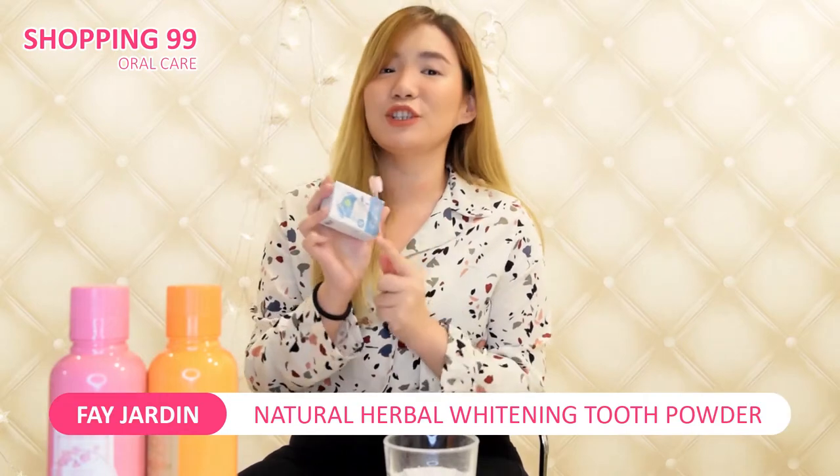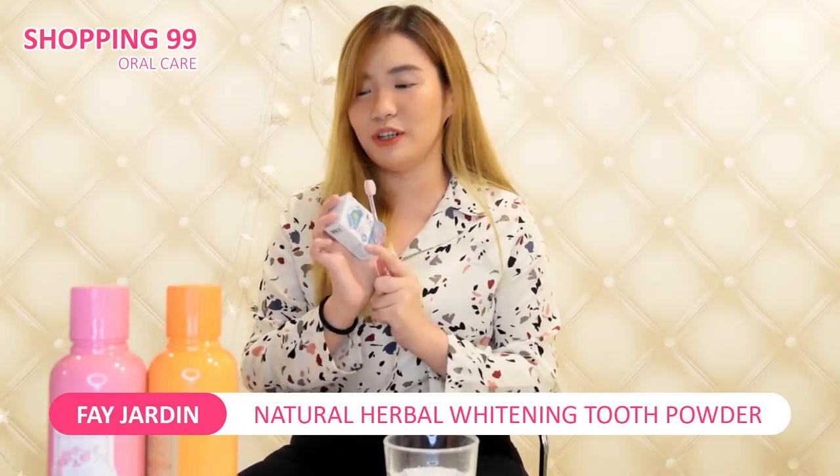So today I'm going to be trying out this product. This is called the Fae Jardin Natural Herbal Whitening Teeth Powder. This is actually a toothpaste but in powder form. So we are going to be trying it out. I'm going to dip my toothbrush in water a little bit and just dip it into the powder. This is very, very cool — it's my first time to try a powder toothpaste.